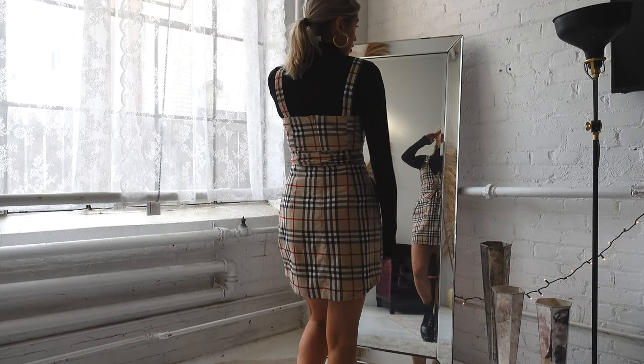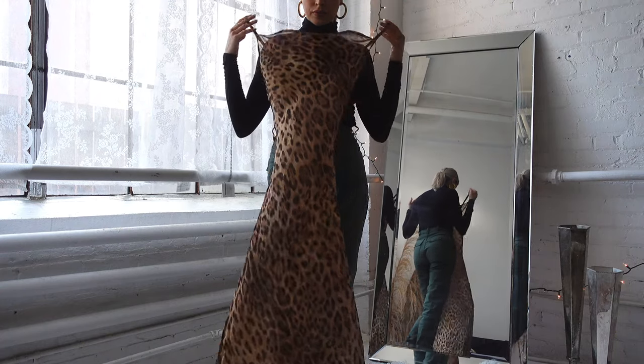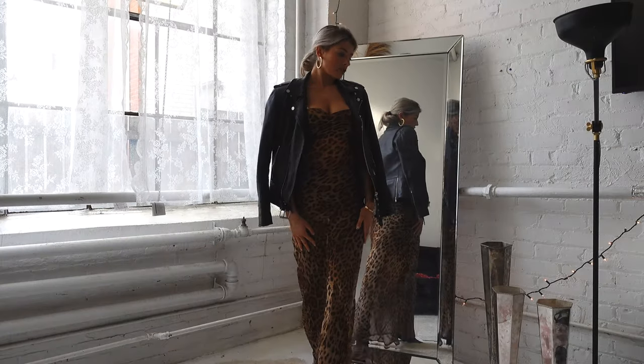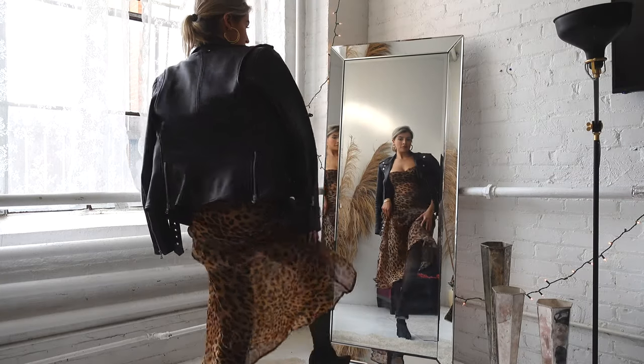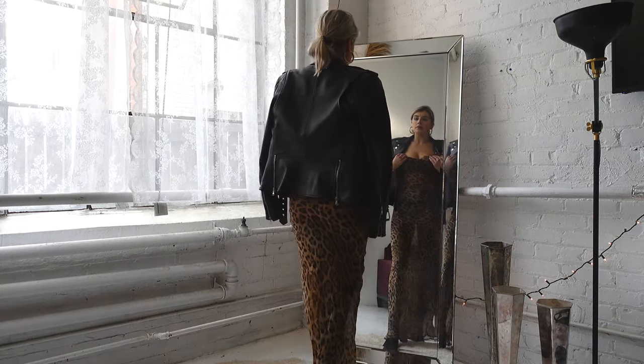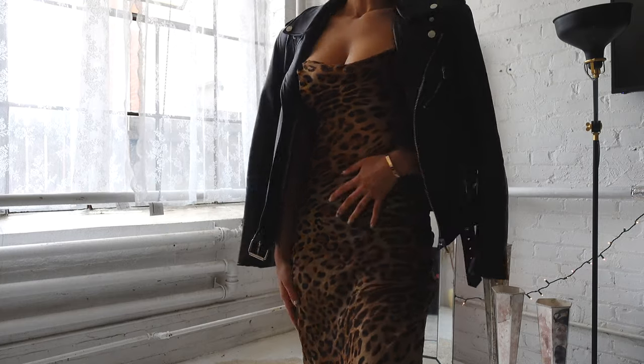You could also add tights as well. Next is a super sheer maxi dress — you definitely need tights with this one, but it helps take away some of the sheerness. You could also wear a slip underneath, and paired with a leather jacket or a blazer, this look is super cute and versatile for fall and winter.